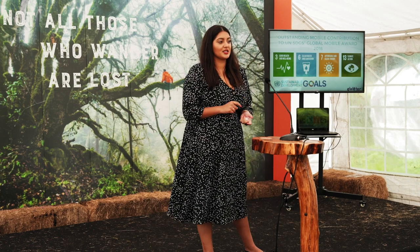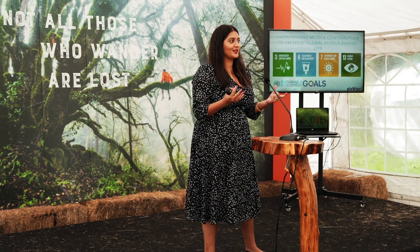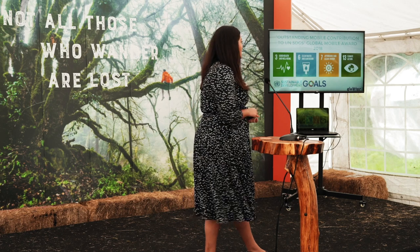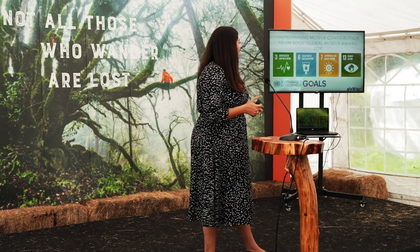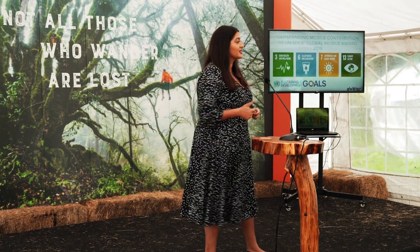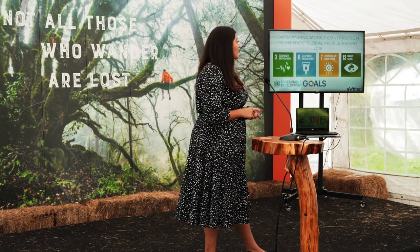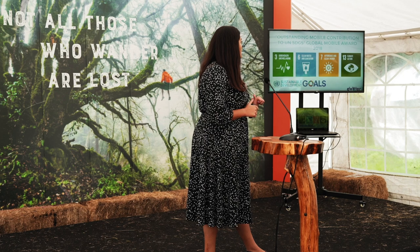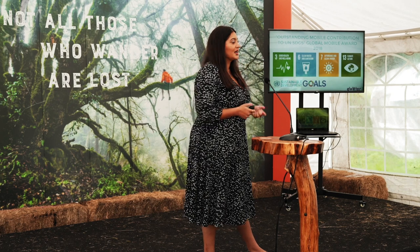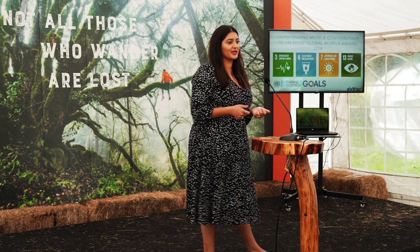We closely align ourselves to the United Nations Sustainable Development Goals. Water is obviously one of our key focuses — SDG 6. But we also make sure that when we're engaging these communities, we're working on good health and well-being. We're also working with solar power, which is affordable and clean energy — SDG 7. And on climate action, we're helping reduce plastic and being careful across our supply chain in terms of how we impact the environment.